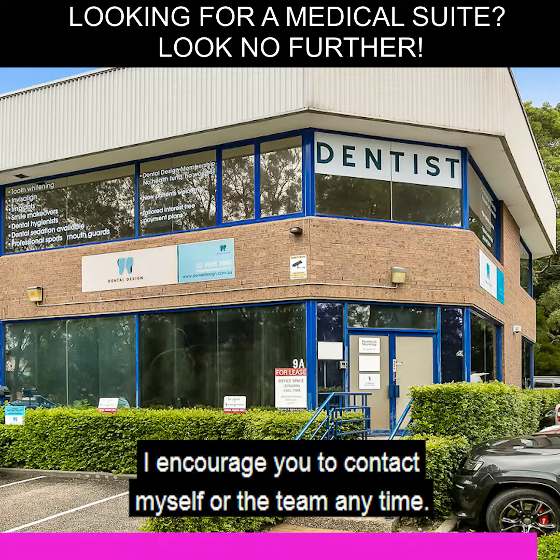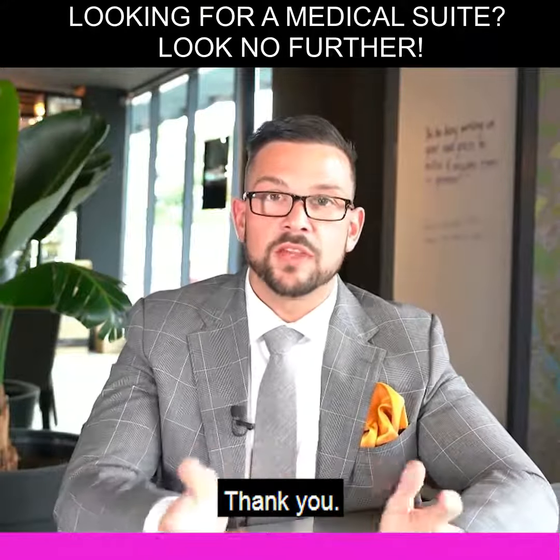To find out more about this property, I encourage you to contact myself or the team anytime. Thank you.